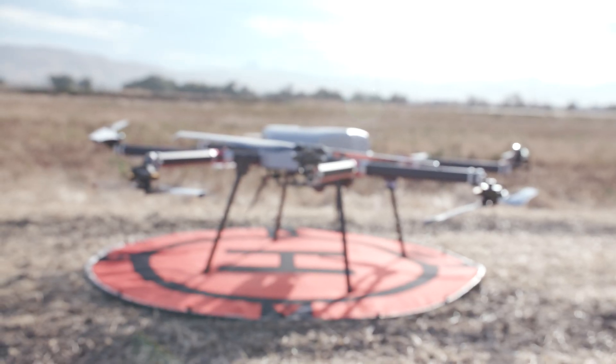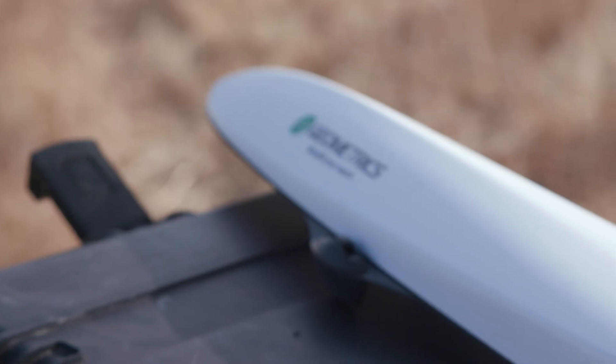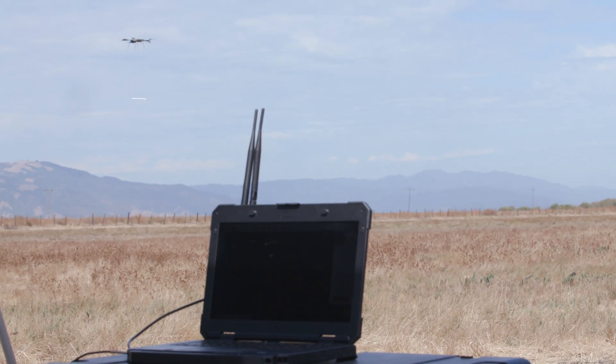To learn more about the perimeter rate UAV by Skyfront, there's a link in the video description. And to learn more about the mag arrow magnetometer by Geometrics, there's also a link in the video description. Please check them out. Thank you.